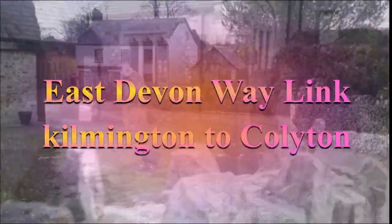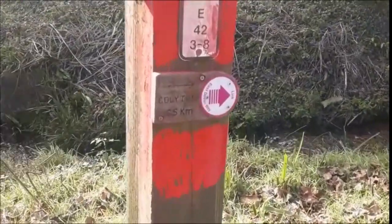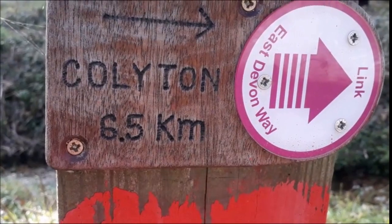Just walking from the farm shop in Kilmington past the church to the start of the link route to Colleton. We're out today walking the link route, the way-marked link route to the East Devon Way.